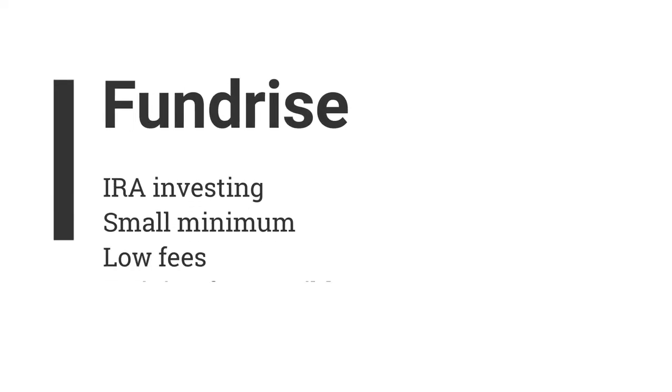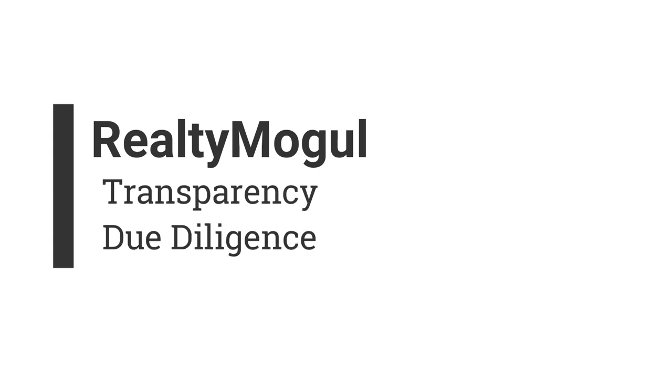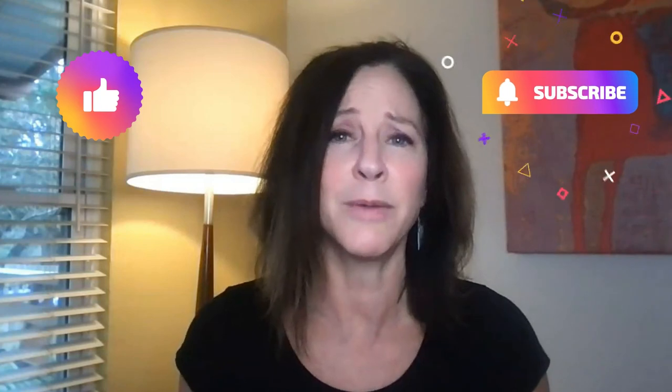Just to recap: the best thing about Fundrise is the ability to invest a little bit in an IRA and not get hit with certain fees. The best thing about RealtyMogul is their transparency and accessibility to the due diligence and seeing what the past returns really looked like. And the best thing about Yield Street is just the diversity of assets you can invest in. Thanks for joining me — like and subscribe, it helps me keep going, and I will catch you on the next one.